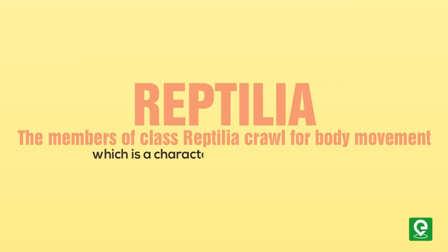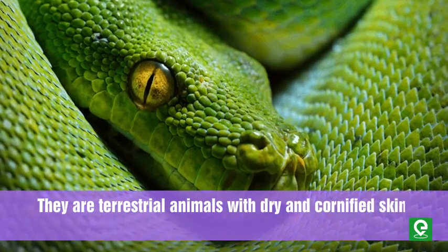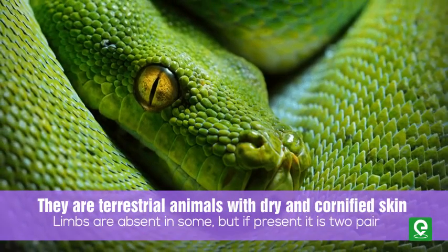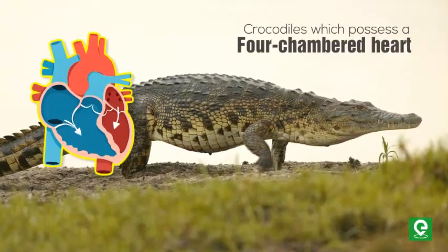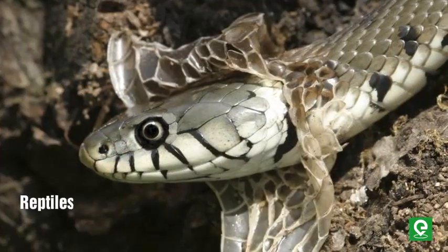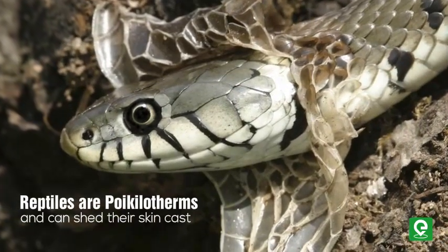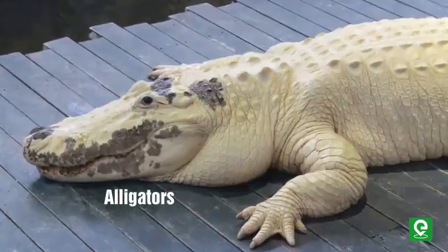The second class is Reptilia. Members of class Reptilia crawl for body movement, which is a characteristic feature of reptiles. They are terrestrial animals with dry and cornified skin. Limbs are absent in some, but if present there are two pairs. They possess a three-chambered heart, except crocodiles which possess a four-chambered heart. Reptiles are poikilotherms and can shed their skin. Examples include snakes, lizards, crocodiles, and alligators.